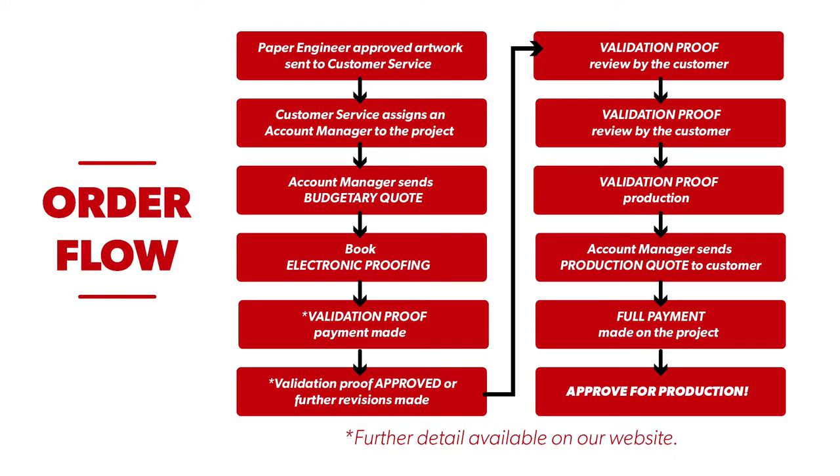Here's a quick summary of the order flow. Feel free to pause the video to take a closer look. For more detailed information, check out the link in the description.